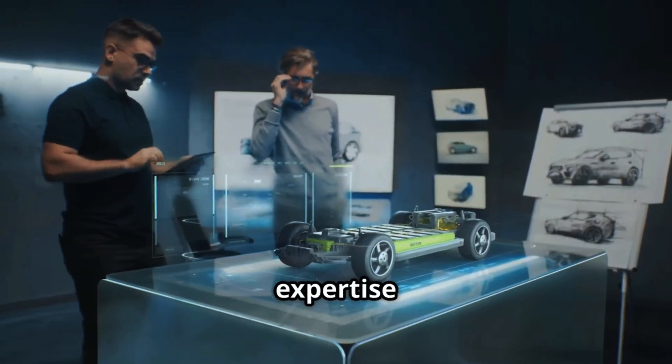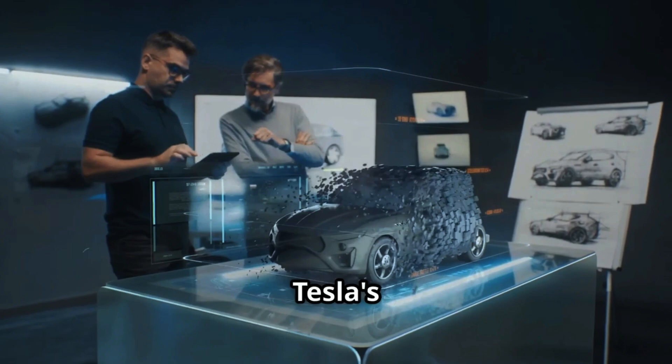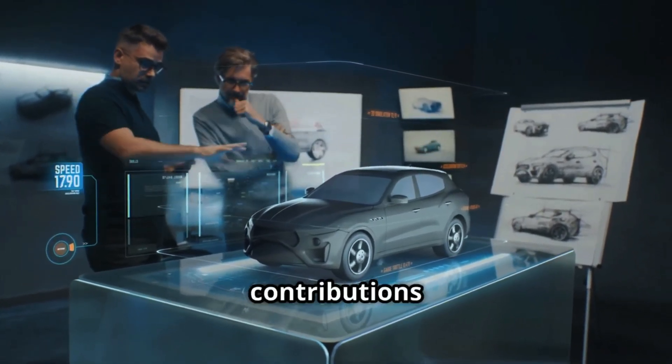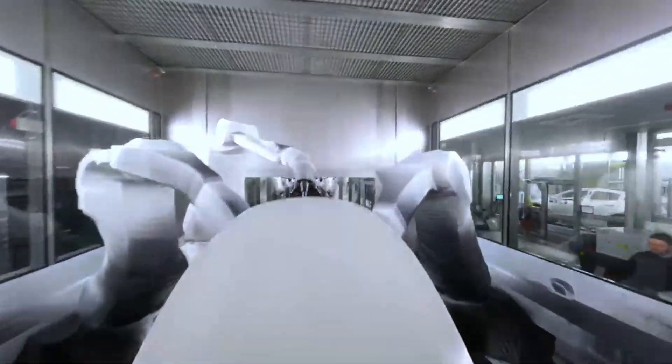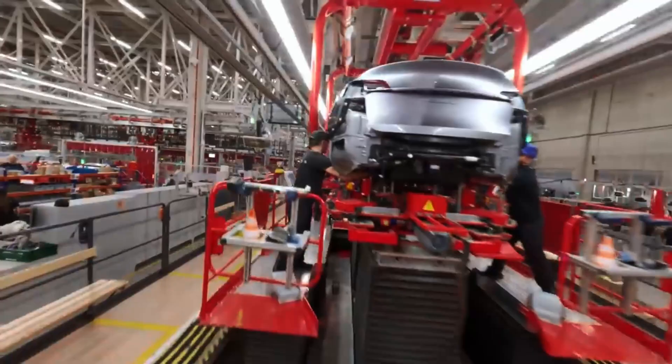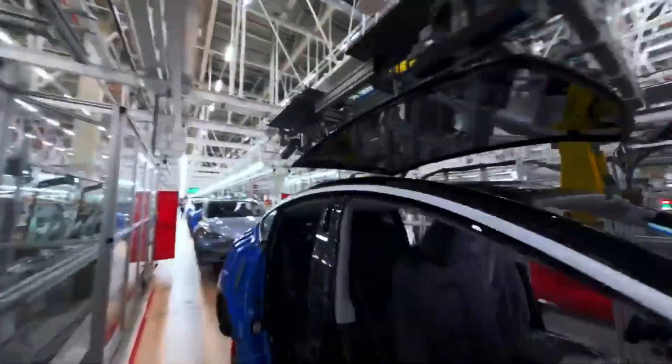The Tesla story is one of relentless innovation, breathtaking performance, and a commitment to a sustainable future. With its diverse lineup and unwavering dedication to pushing the limits of what's possible, Tesla is electrifying the world, one incredible vehicle at a time.